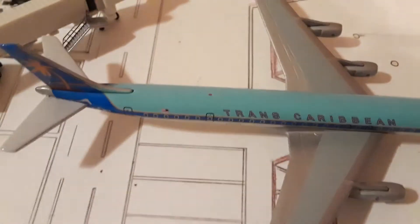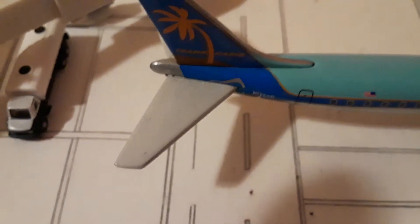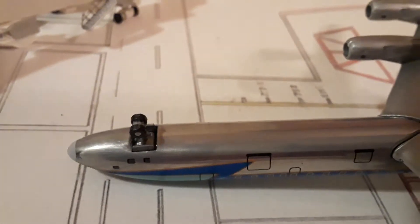At the top there's basically no detail except for this red beacon light. There is no detail up here — I have to clean this off a little bit; some lint and dust got on it. But yeah, that's the top of the aircraft.